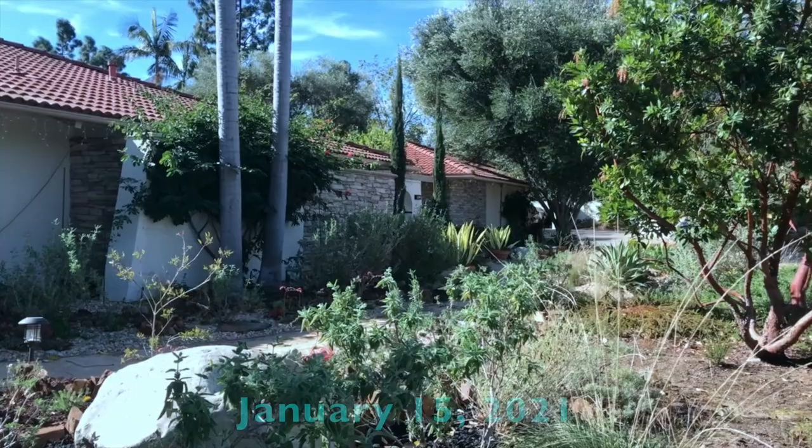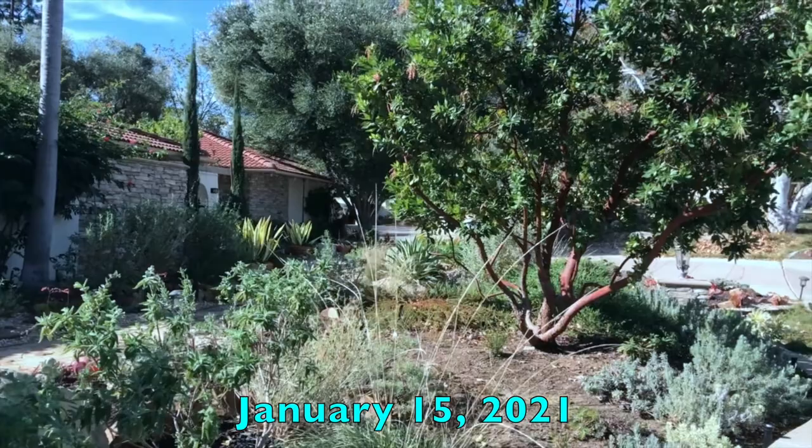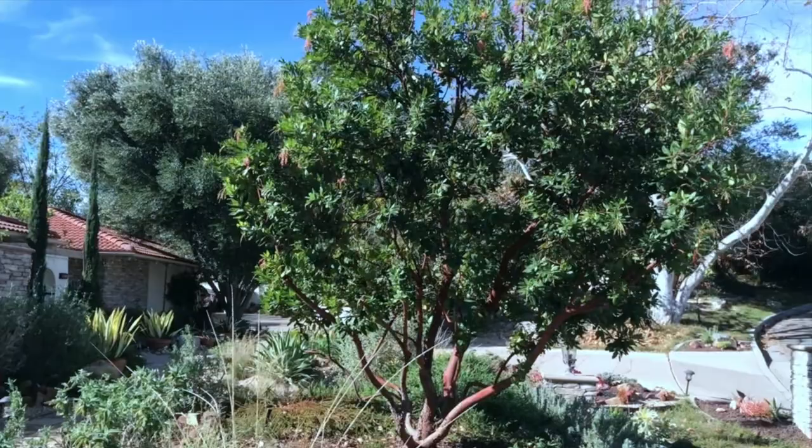This video is about blooming plants and pollinators. I want to see what's in bloom in the California native garden in January and February, plus some of the pollinators they attract.